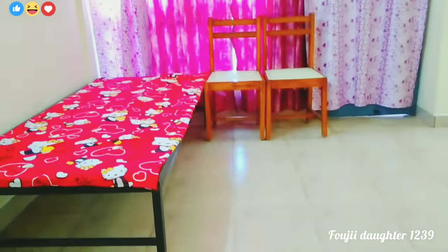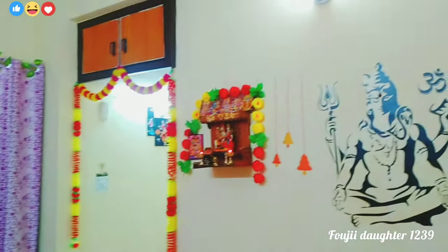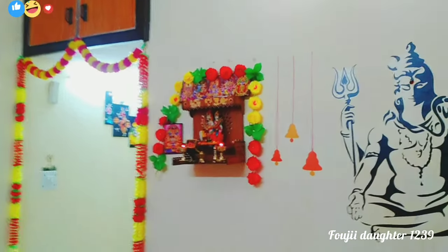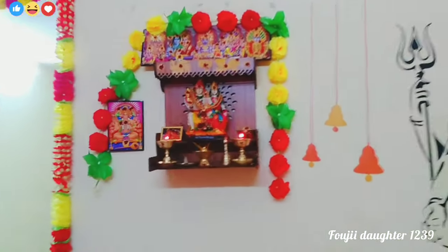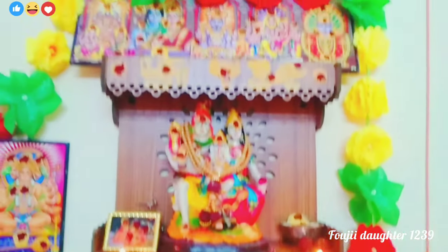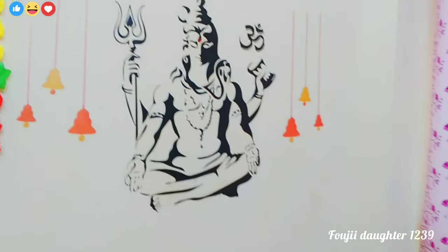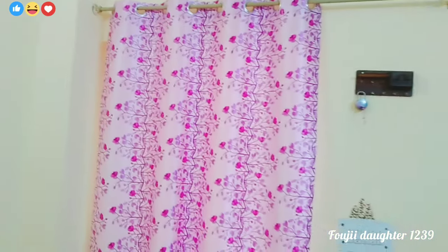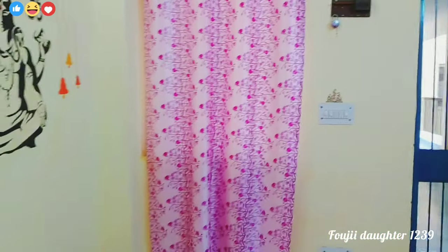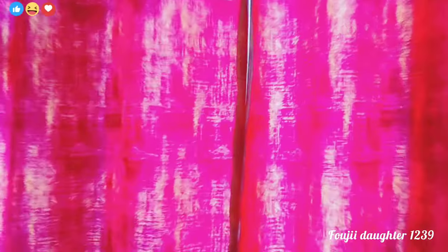There are two floors in the trunk. It is a place where you can choose the king's face. You can also choose the king's face.